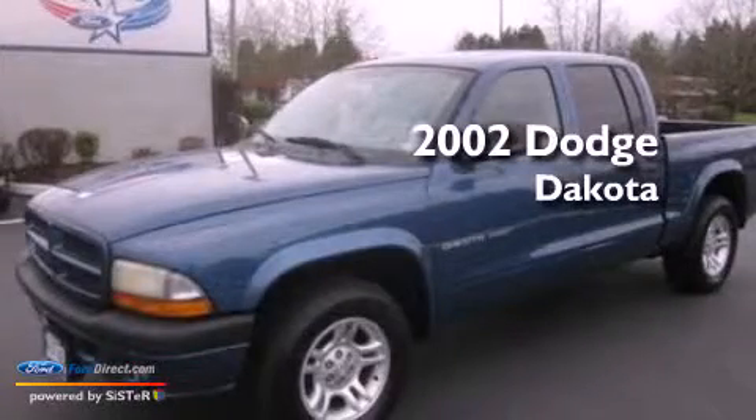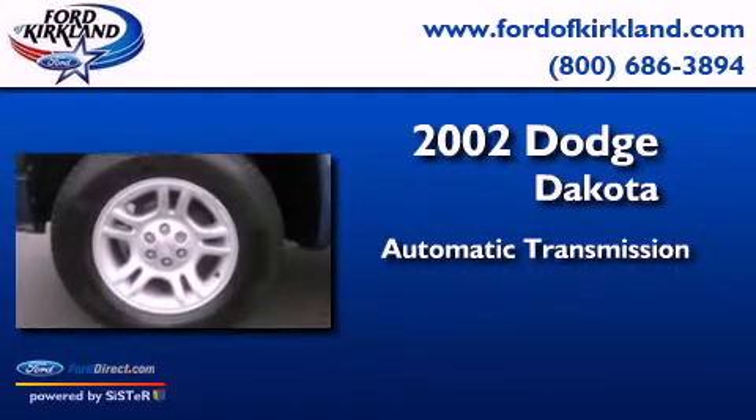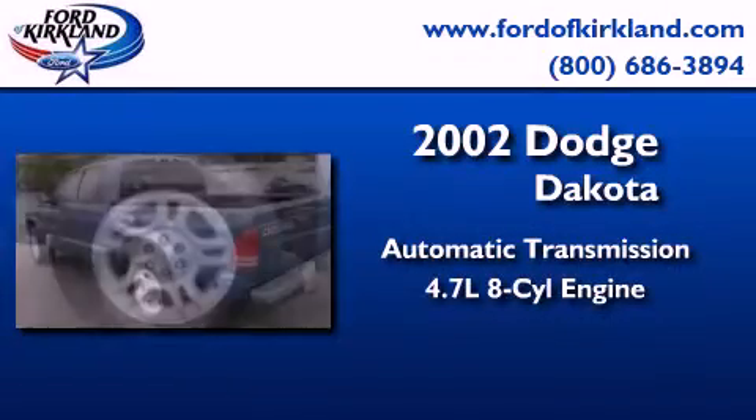This is a 2002 Dodge Dakota. This truck has an automatic transmission and a 4.7-liter V8.